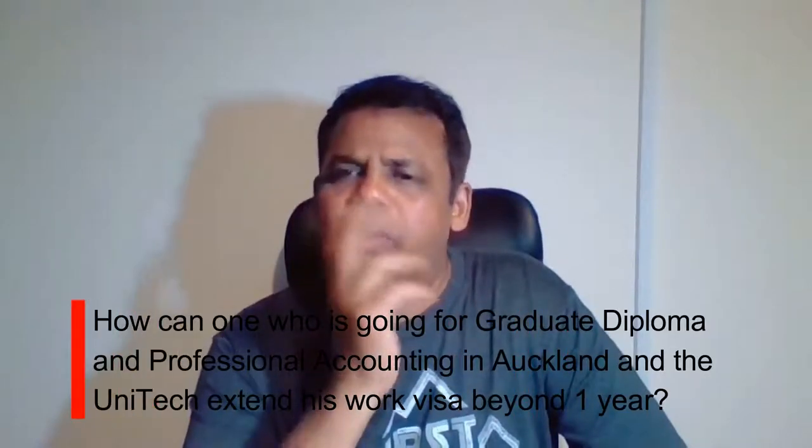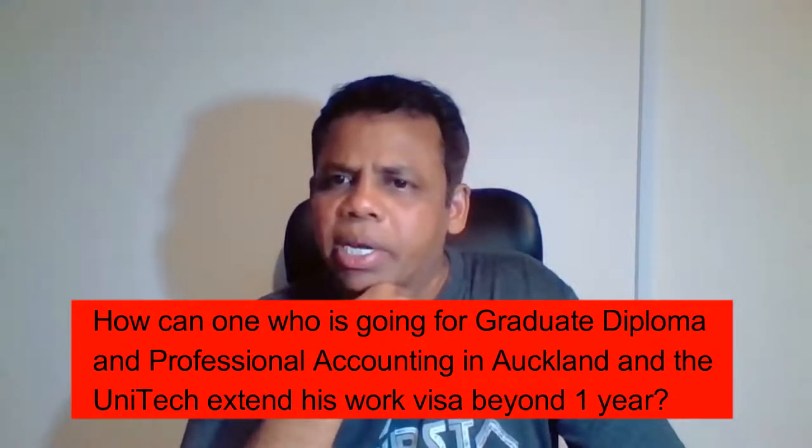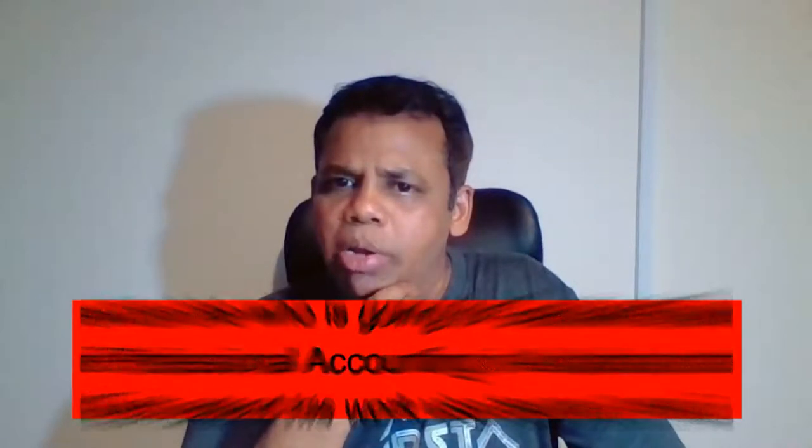How can someone going for a graduate diploma in professional accounting at Auckland's Unitech extend their work visa beyond one year? You have a one-year post-study work visa, and to extend it, you need to find a job. If you find a job at the right salary level, you can apply for something called the Essential Skills Work Visa, and that's how it gets extended.